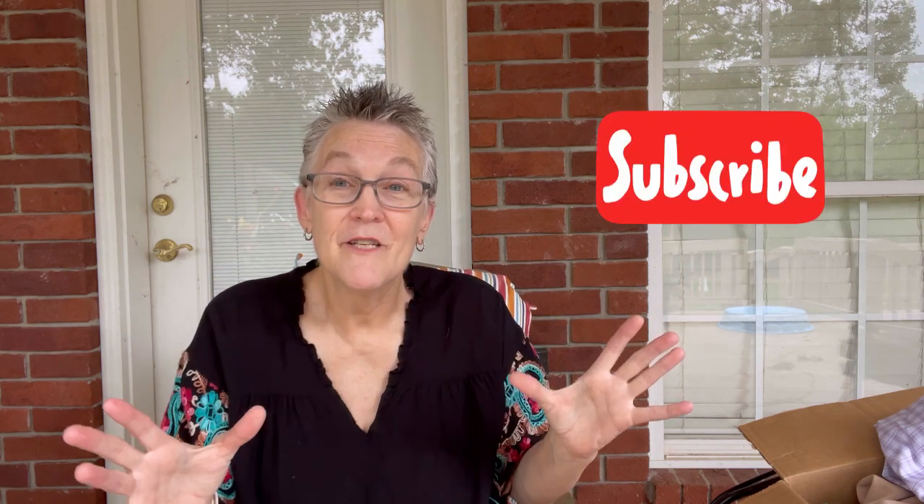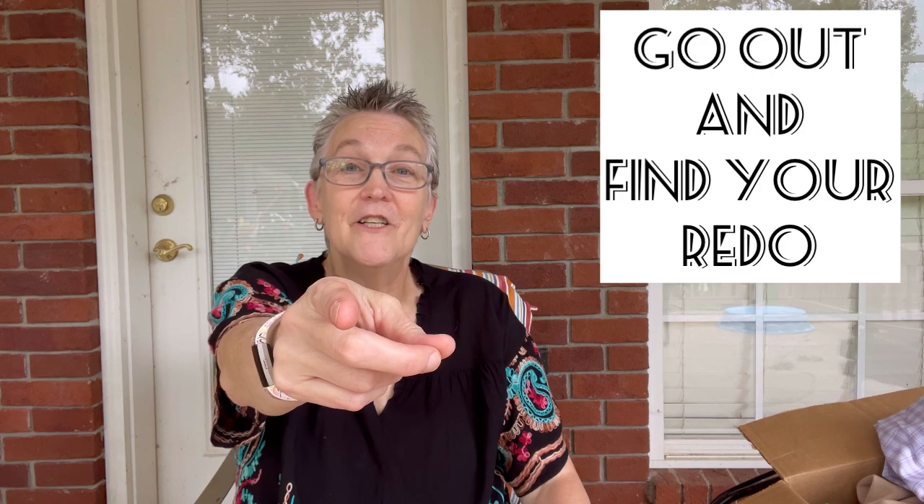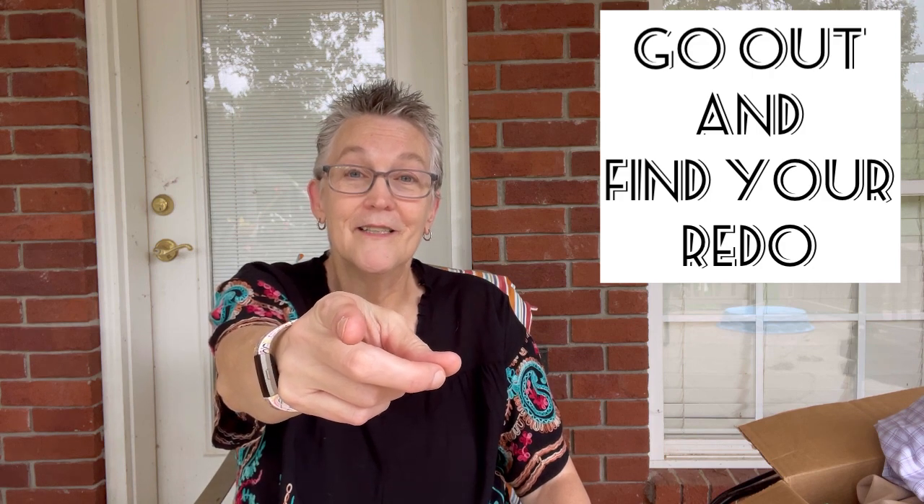I want to thank you for watching this video — I appreciate it. If you like this video, hit the like button. If you want to see more videos by me — more unboxings, more of my numbers, more hauls, more tips and tricks — then please subscribe to my channel. But I need you to do me one favor today: go out and find your redo. Thank you.